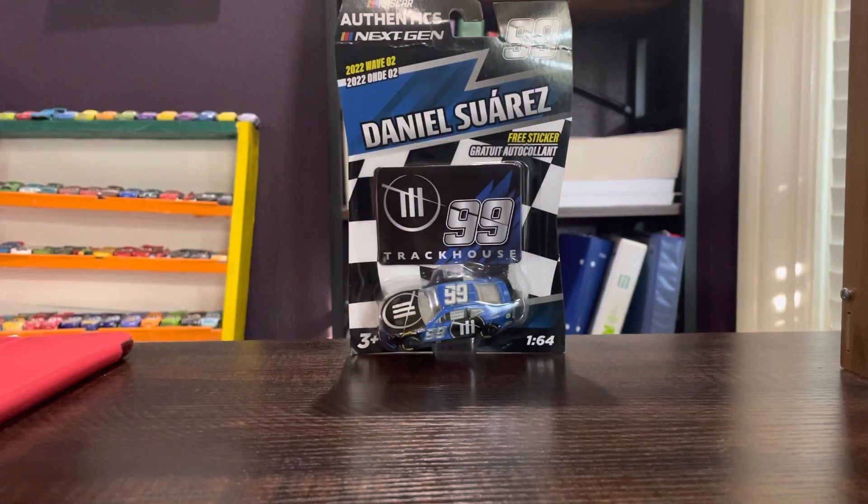Hey guys, NASCAR Racing 57 here. Here we have a NASCAR Thentics next-gen car. It is Daniel Suarez's next-gen test car.